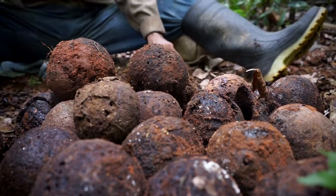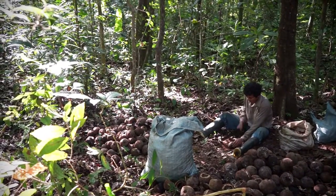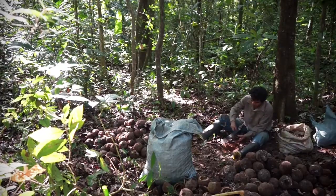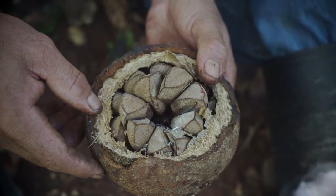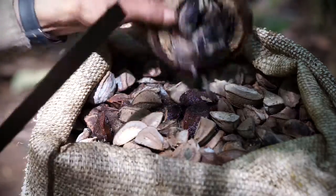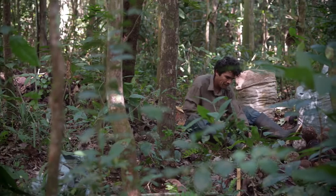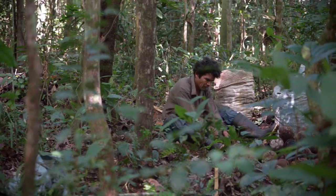The fruit of the Brazil nut tree is a hard ball, similar to a coconut. Inside are up to 20 seeds the size of a plum, arranged in a fan-like order. These are the actual Brazil nuts. Each seed is up to 5 centimeters long, has three sharp edges, and a shell as hard as stone. The truly special thing about this nut is that it has never been possible to cultivate it in artificial plantations.